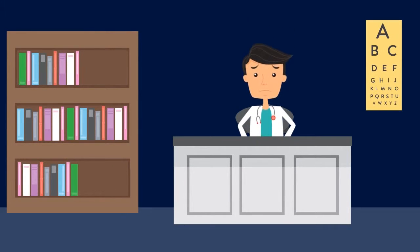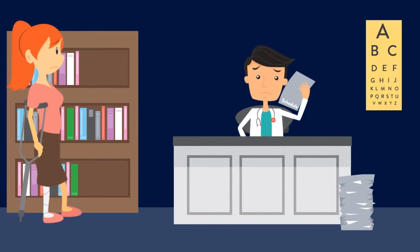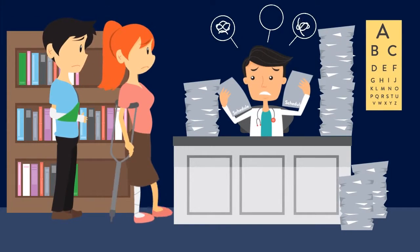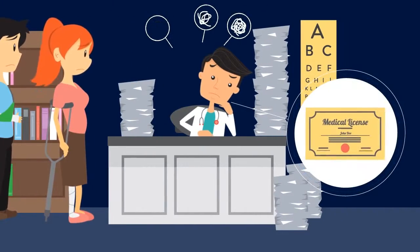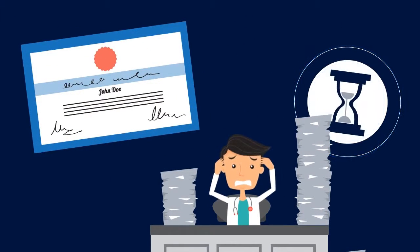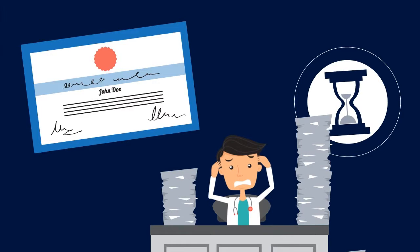Meet John, a doctor who sees a full schedule of patients, has to deal with endless paperwork, and does his best to manage a busy practice. But to provide the best care and retain his medical license, John has to complete 30 hours of AMA PRA Category 1 credit each year.